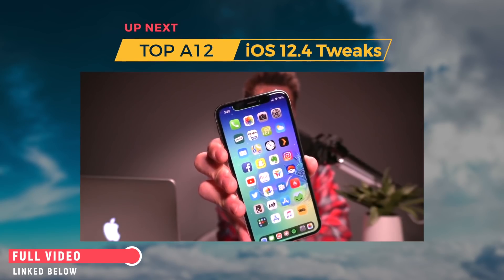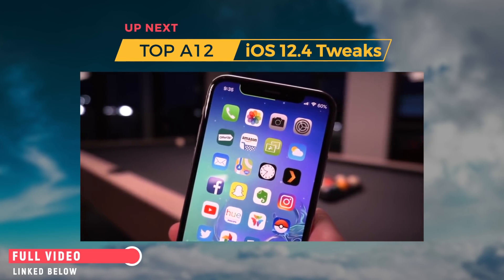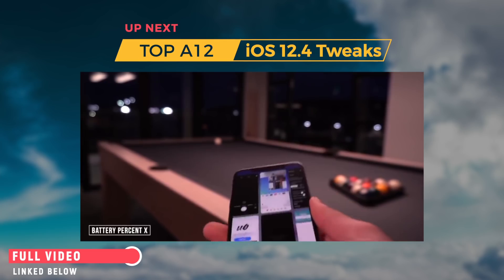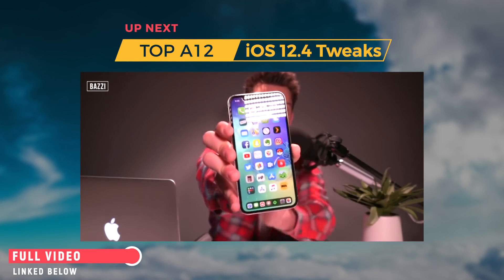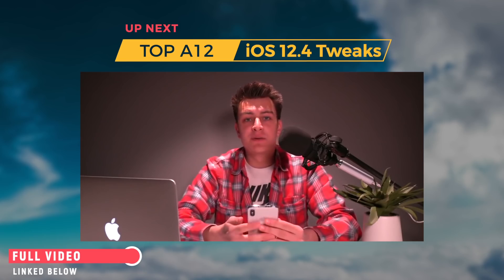First up, up in the top right-hand corner, I have my battery percentage displayed instead of the battery icon. This is achieved entirely free with a tweak called Battery Percent X. In this video, I'm actually using a paid tweak called Bazzy, which also adds a green indicator at the top of the phone displaying the battery percentage around the notch.